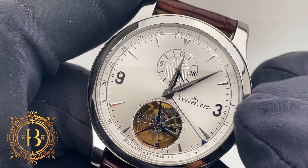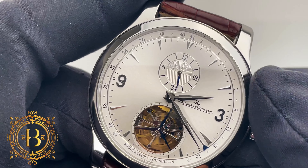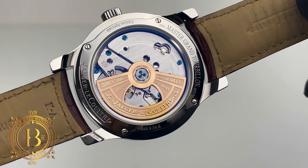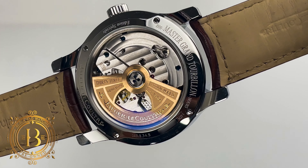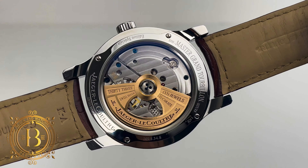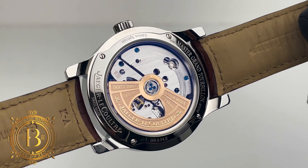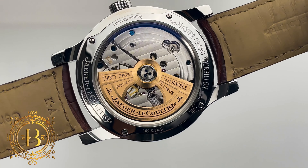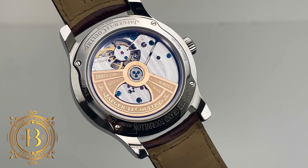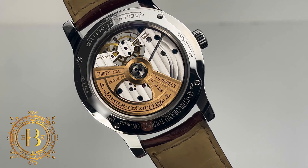For the time, the dial uses faceted hands and applied faceted hour indices, with Arabic numerals used to indicate 3 and 9 o'clock. Under the hood, this JLC uses Caliber 978, an in-house automatic tourbillon movement composed of 302 parts, working at 4 hertz using 33 jewels. The movement also features a 22-carat rose gold rotor with ceramic bearings, a push-down crown, and 50 meters of water resistance.